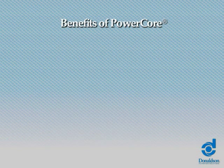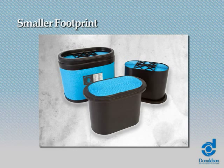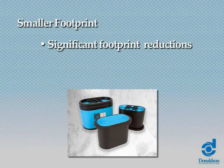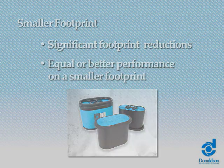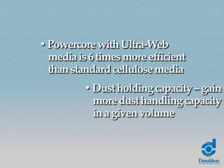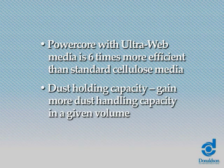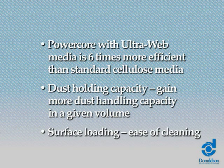Let's take a look at the benefits of PowerCore. Smaller footprint: PowerCore technology's high-density filter media packaging results in significant footprint reduction, achieving equal or better performance on a smaller footprint. PowerCore with Ultra-Web media is six times more efficient than standard cellulose media. Dust holding capacity allows you to gain more dust handling capacity in a given volume, with surface loading and ease of cleaning.